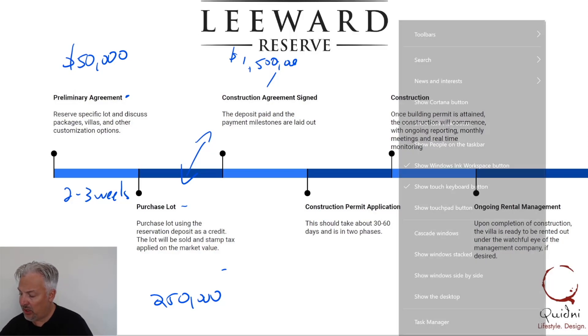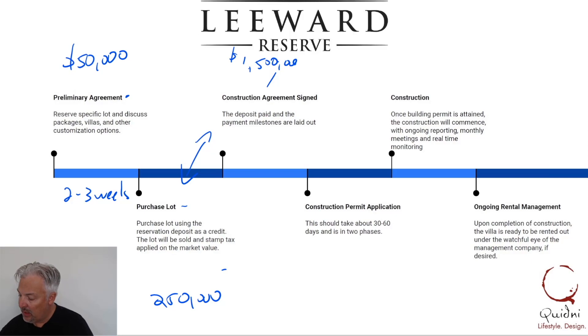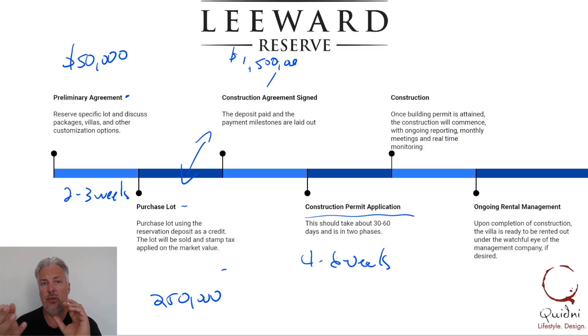Once we have the construction agreement signed, we will go through the permit process. In Turks and Caicos it could take four to six weeks. There's actually a two-step process: first we get your Design Development Permit — the DDP — which is kind of an outline of the project, and then the next step is the actual building permit. Once we get that building permit, we can clear the land and go through the whole process of starting to build.